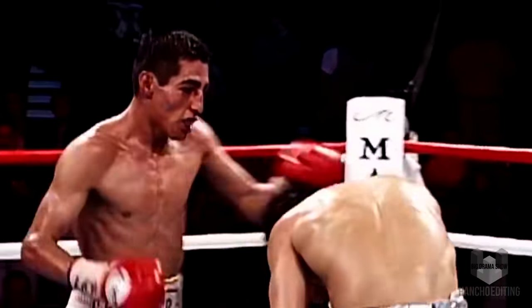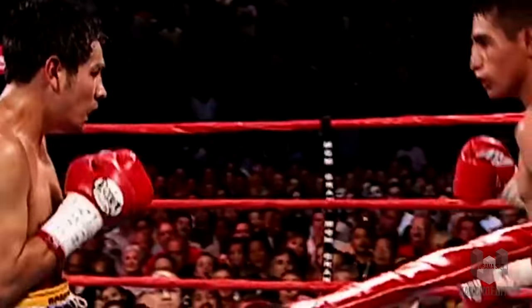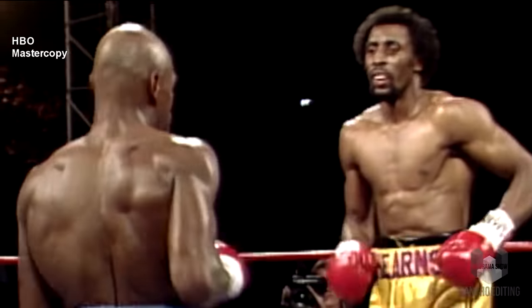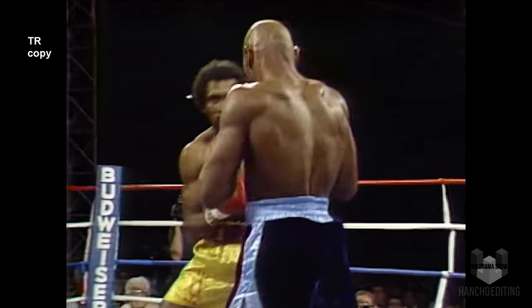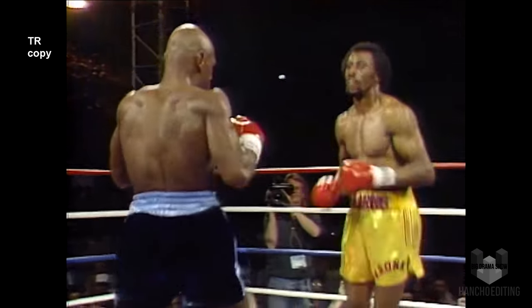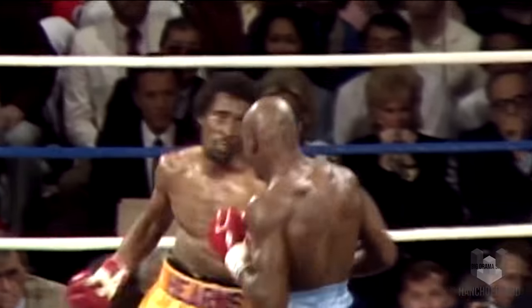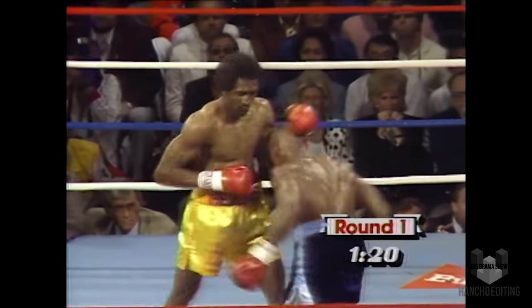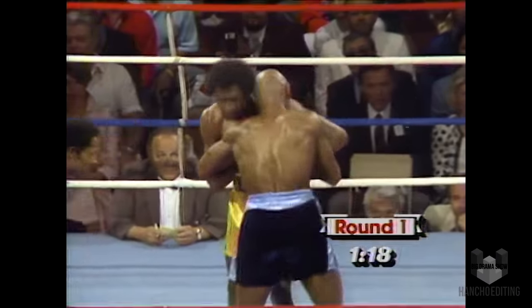Even HBO's master tapes of classic fights — such as the Barrera vs. Morales trilogy and Hagler vs. Hearns — look far superior to what Top Rank has. Keep in mind, HBO's version is cropped to fit widescreen.